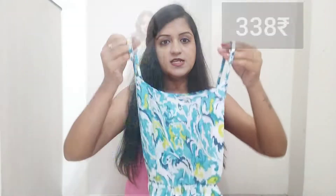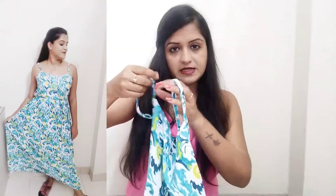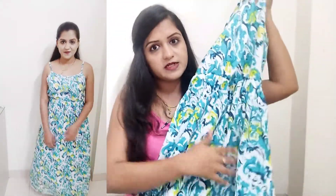The next dress I got is in a floral print and I bought it for 338 rupees. This is a strap dress — it's sleeveless. The straps are adjustable and you can loosen them. The neckline is a round neck.